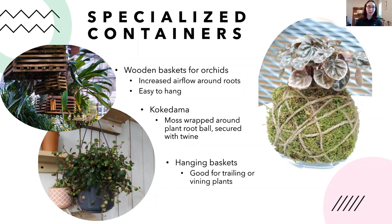Orchid baskets are easy to hang. Hanging baskets are great especially for vining plants or plants that want to trail downward. Finally, kokedama is a style where you wrap roots in moss, then wrap with twine — these can be hung or set in a dish. Once the moss starts to dry out, just soak it in water for a couple of minutes and it's ready again. It's an interesting method of growing plants that doesn't require a pot.